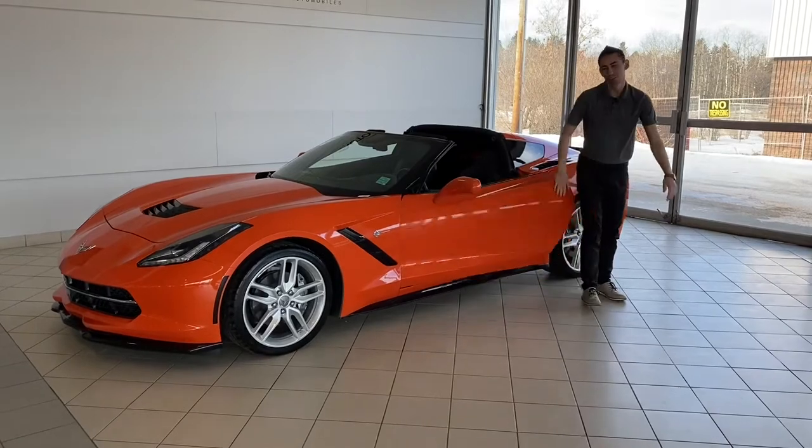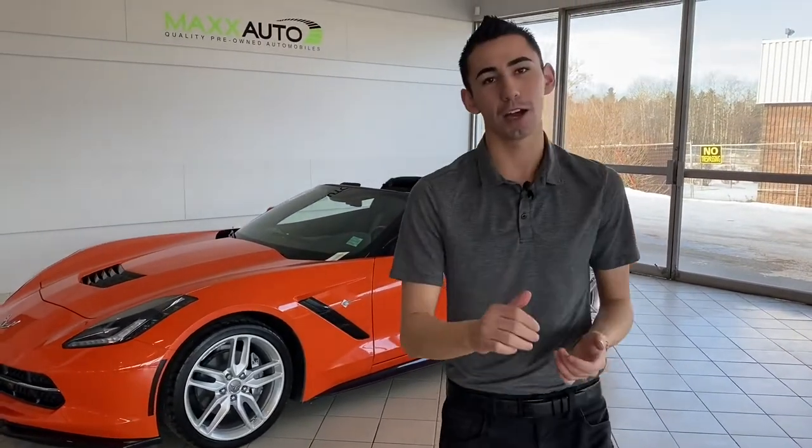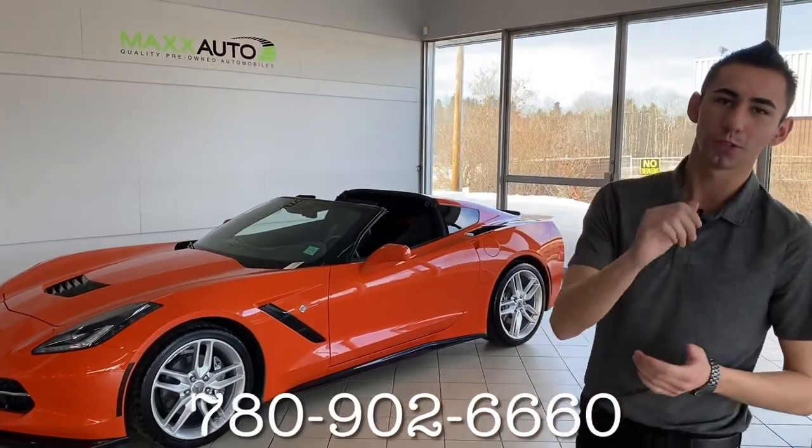Alright guys, so there you have it — the 2019 Corvette C7 Stingray here at Max Auto. Come on down and have a closer look at 184 Stainable Trail, or give me a call at 780-902-6660. We'll talk to you soon — bye for now.